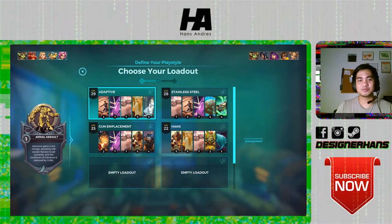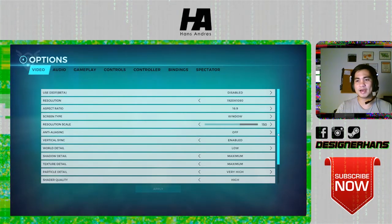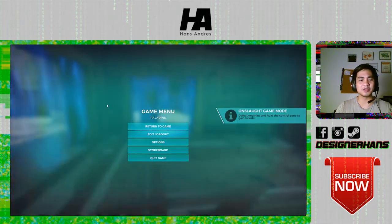I'm just going to select my character here. The options we have are everything on maximum settings — so everything is at maximum.